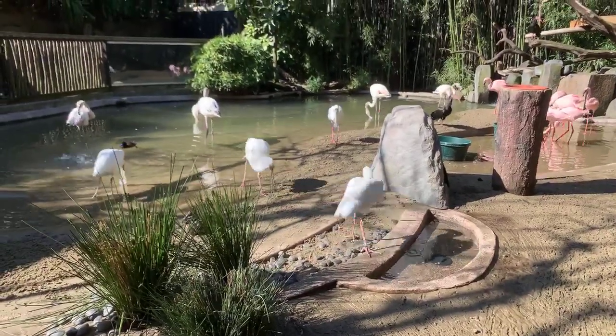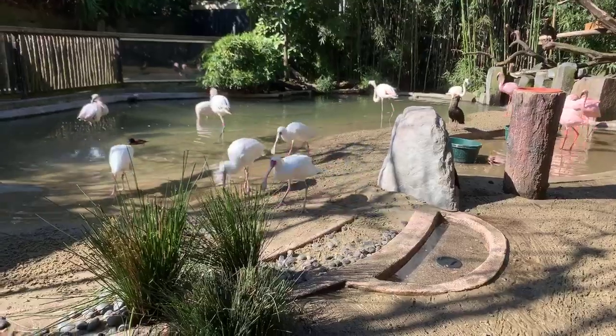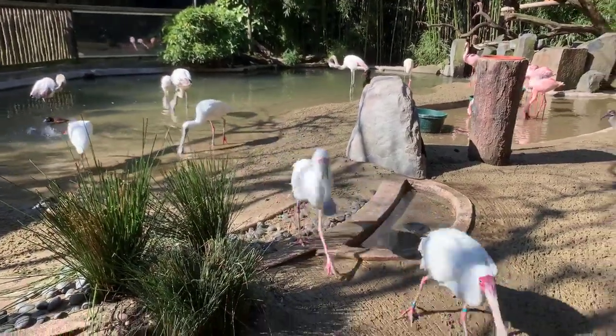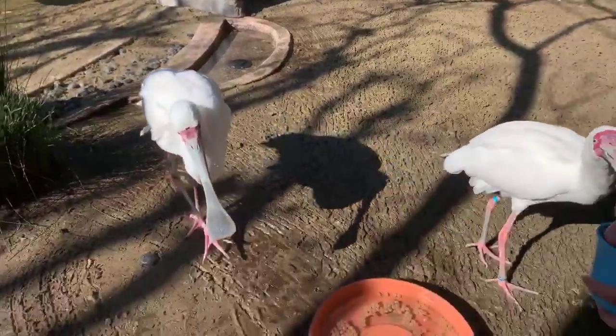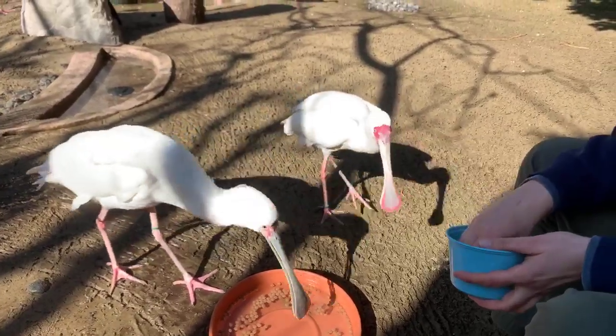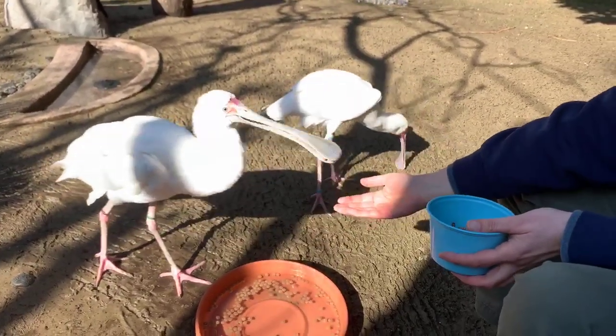Krista wants to know how many chicks flamingos have at a time. They typically lay one egg each year, so they usually have one chick at a time. Both mom and dad help sit and incubate the egg, and they also help raise the chick together.